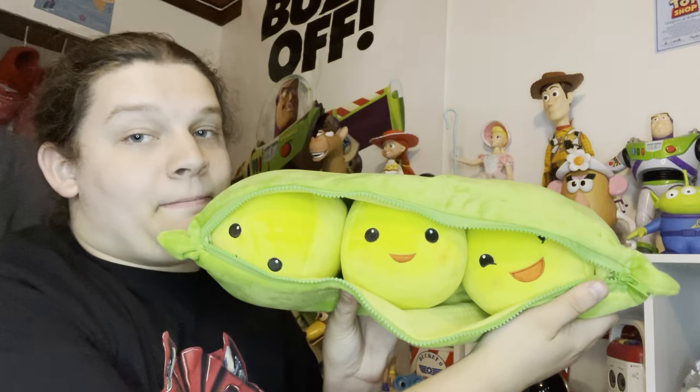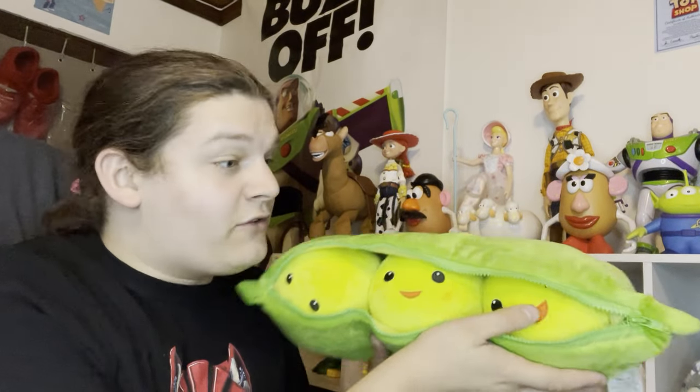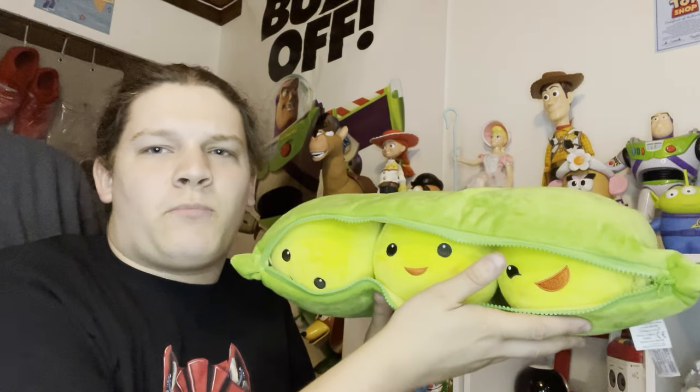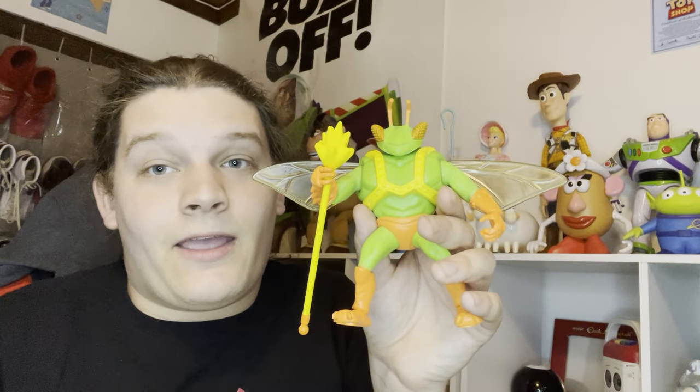This piece is a bit disappointing - three peas in a pot. I wanted to get the movie accurate size but I didn't read the listing right and ended up with the mega size instead. I'm still going to keep it in my collection, but at some point I'll get the movie accurate size for the three peas in the pot.